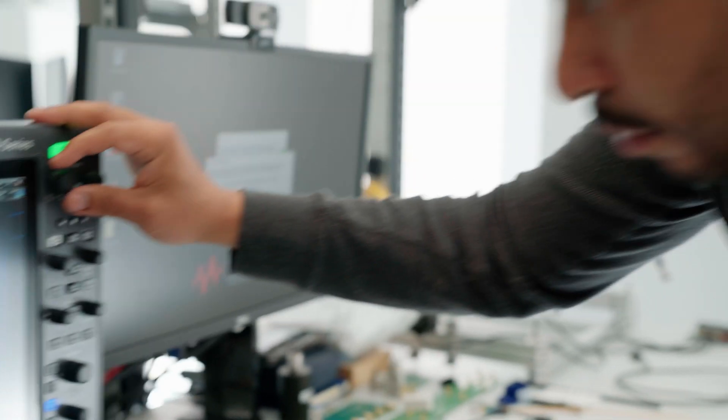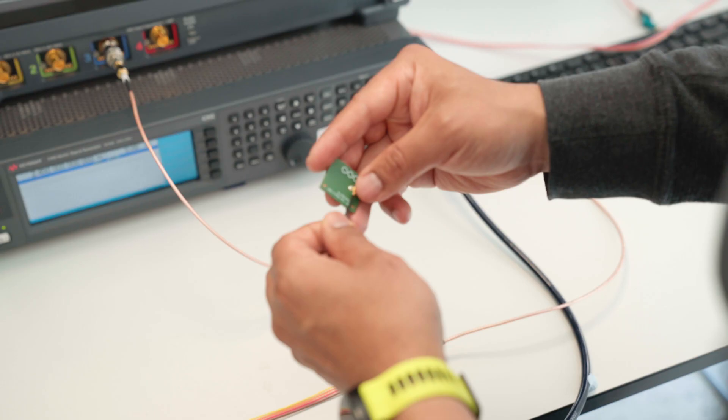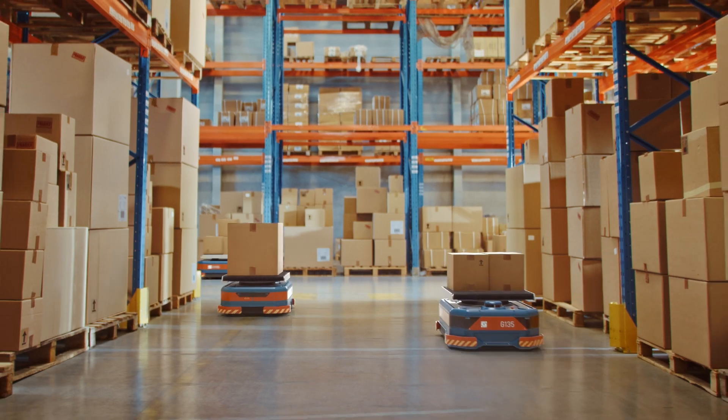The global market for battery technology is an exciting place for innovation, and Dacozi is very excited to be part of that. My name is Simon Quinn, I am VP of Product Development for Dacozi. Dacozi offer wireless battery monitoring for ESS, automotive and industrial applications.